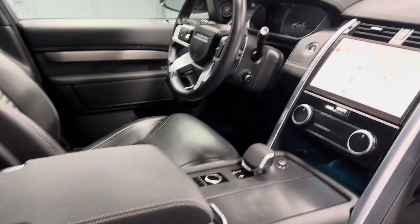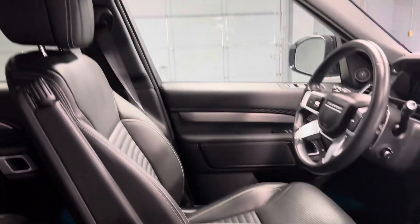It does have the cool climate package. It also has heated seats, heated memory seats, and a heated steering wheel.